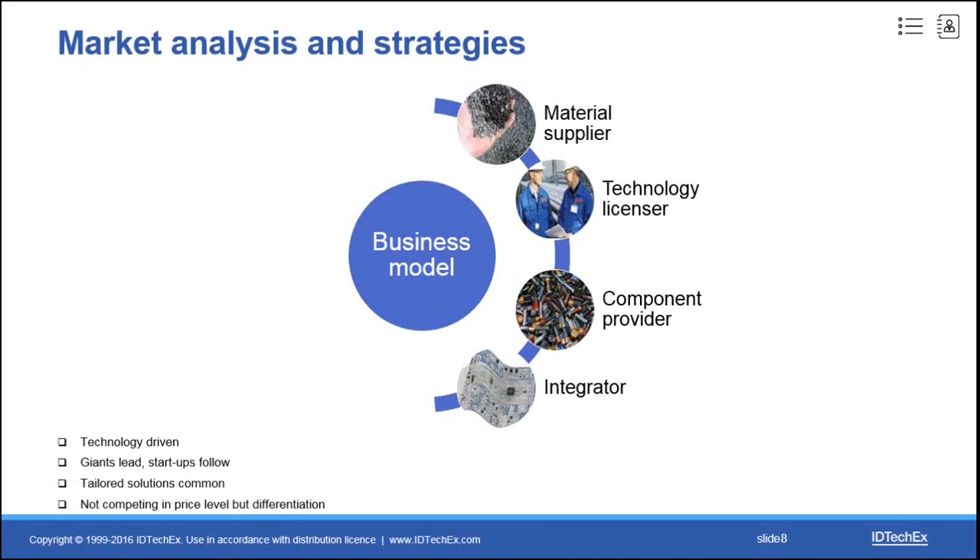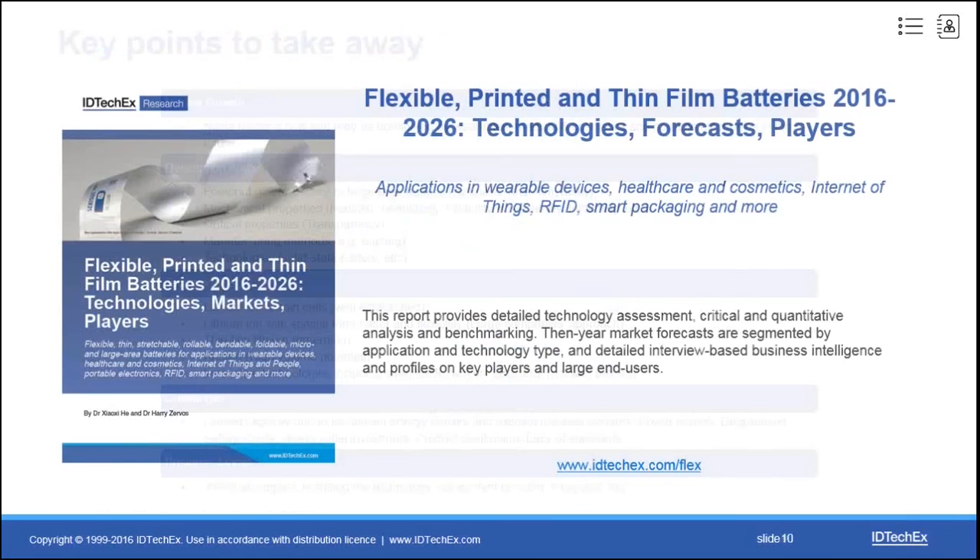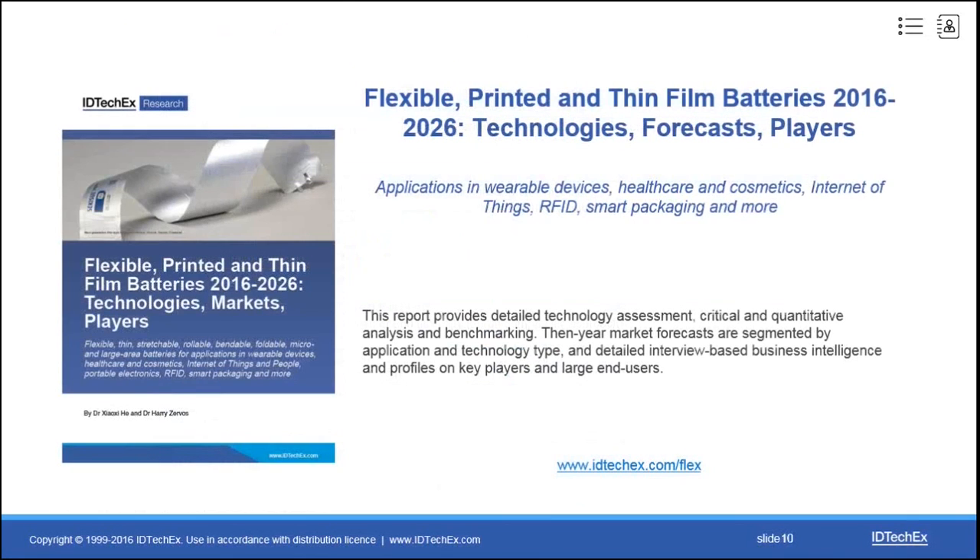All the discussions we had are based on the IDTechX report, 'Flexible, Printed, and Thin Film Batteries 2016 to 2026: Technologies, Forecast, and Players,' which has just been updated. The report focuses on available and potential technologies and commercialization opportunities, providing a 10-year market forecast segmented by application and technology. If you would like to know more details, you are welcome to refer to the original report or contact me. Thanks very much for your attention.